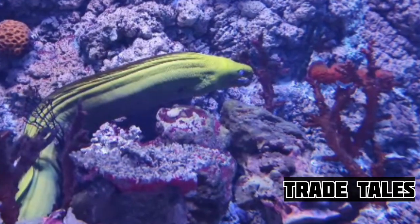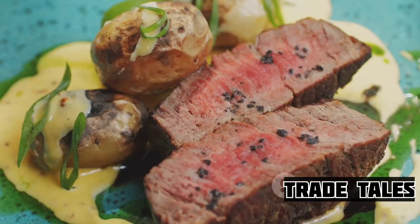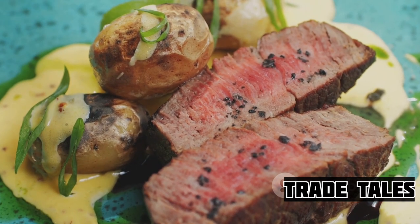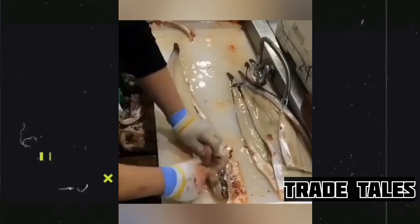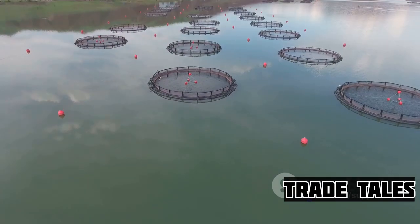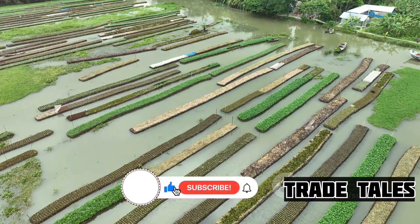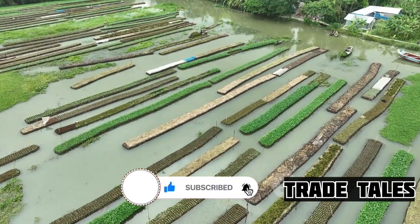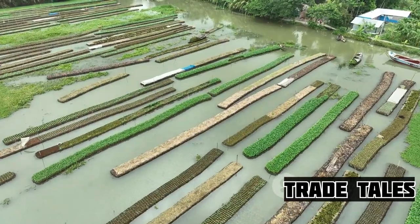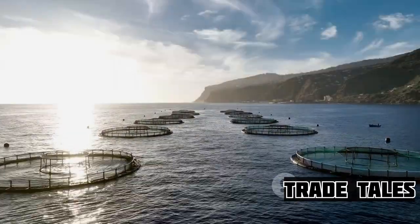Did you know that in Japan, a kilogram of unagi, or freshwater eel, can cost up to 5,000 yen — roughly 45 USD? That's more than a fine steak in many parts of the world. This delicacy enjoyed by many comes with a high price tag, and it's not just about supply and demand. The art of eel farming is a complex, time-consuming process, steeped in tradition and requiring a great deal of expertise. So what makes eel farming such a complicated business venture? Let's dive in.